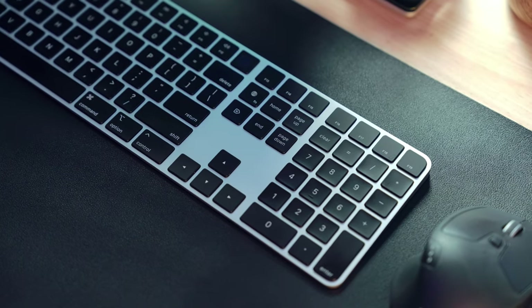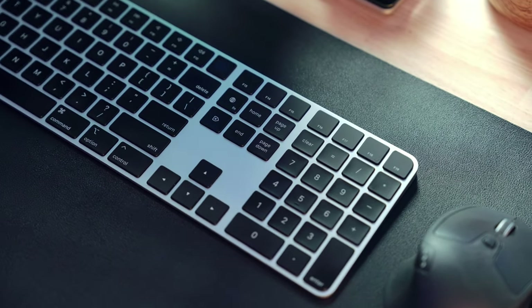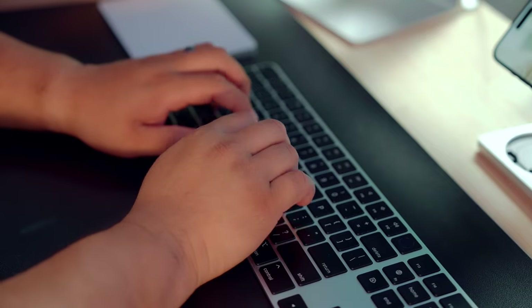Next is the Apple Magic Keyboard in silver and black — black is my accent color in the office so it was a no-brainer. It's got a 10-key number pad on the right side, it's slim, low profile, and Apple — it just works.